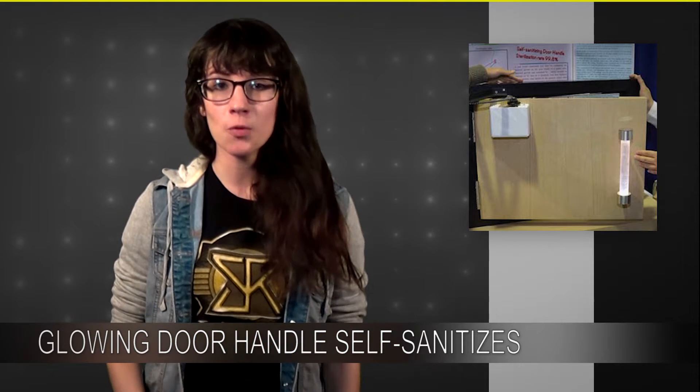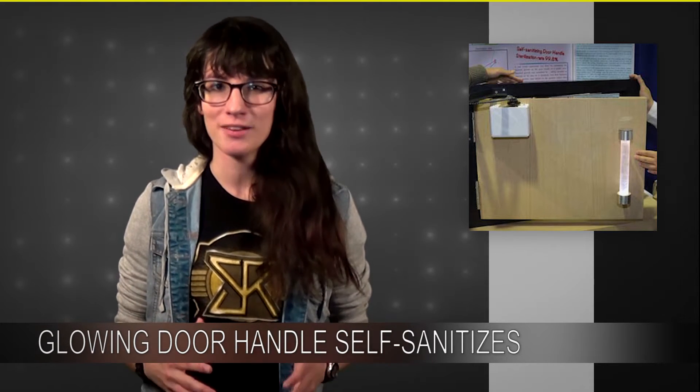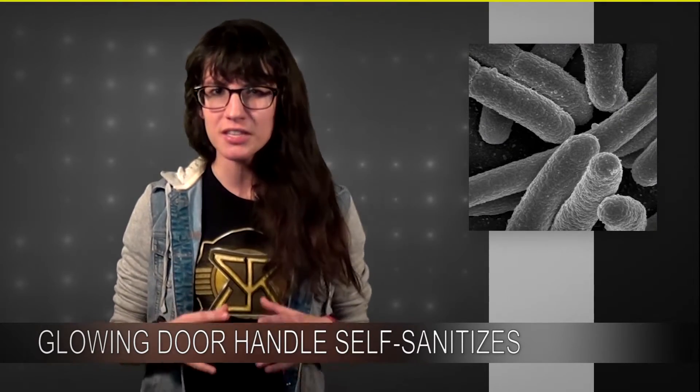The two students, Sun Ming Wan and Kin Tong Li from Hong Kong, have created a glowing bathroom door handle that eliminates all bacteria that comes into contact with it.